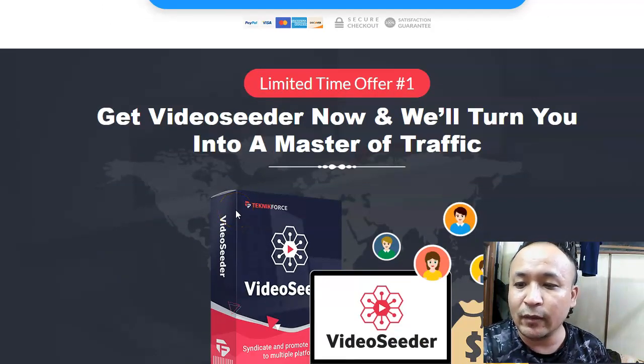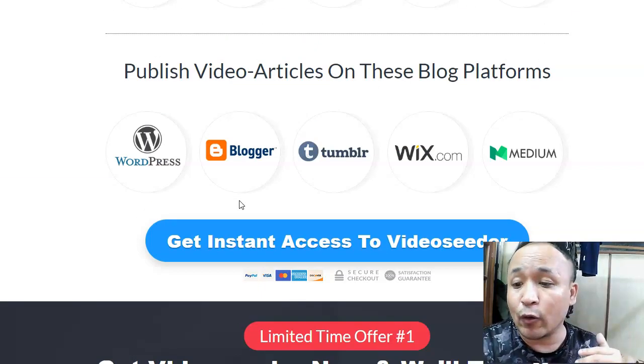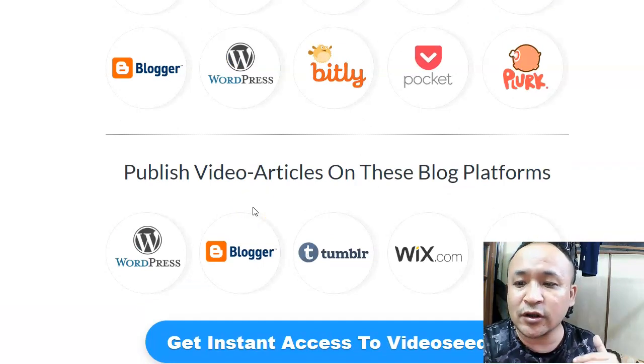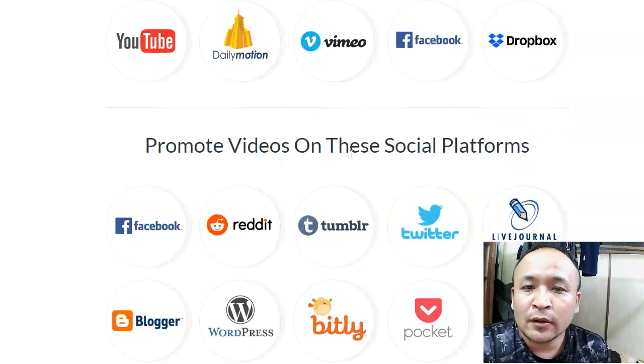I wish this software was available when I first started out promoting products using videos, because it will save a lot of time. I know what it means to promote affiliate products manually — it's very time-consuming and back-breaking. I did that in 2009 and 2010 and I made only one sale. Using this software, it's going to save you a lot of time and give you the ability to promote more and more.